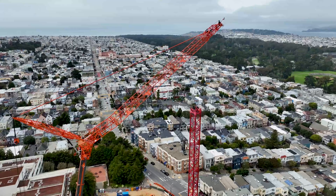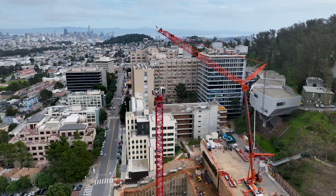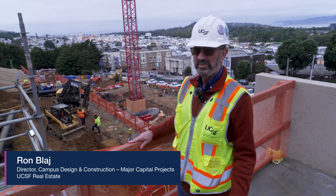This is a really exciting time for us to start to see the building come out of the ground and go vertical. People have seen us building up an earth mound, digging the earth out, starting foundations, but nothing's really been visible.